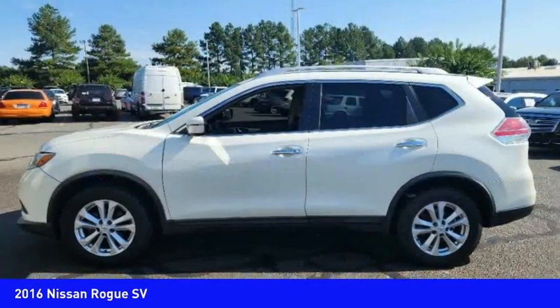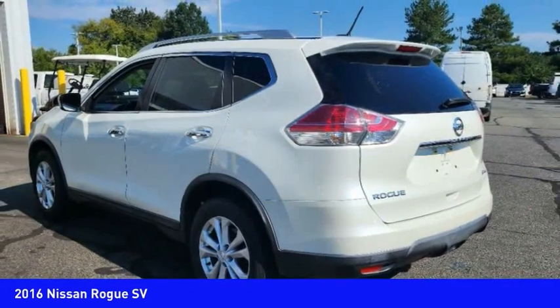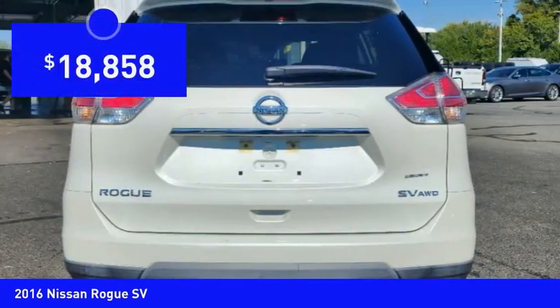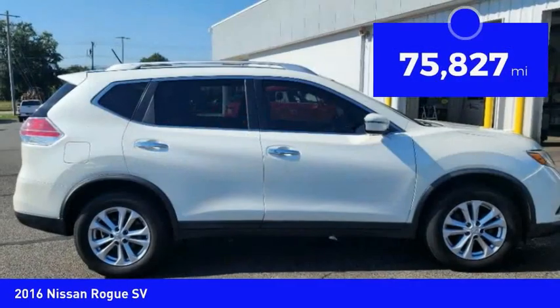With a five-star side impact safety rating and confident handling, the Rogue is more than you expect and everything you deserve, and is priced below $20,000. This vehicle has less than 80,000 miles.